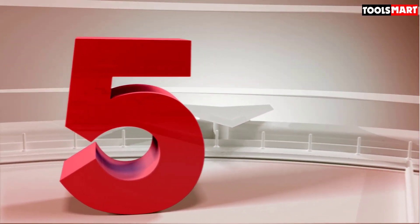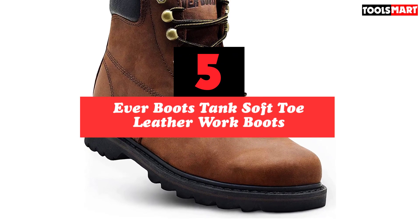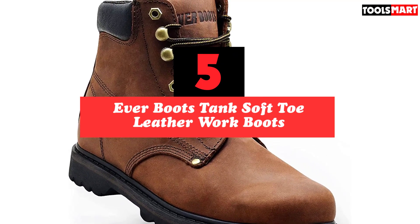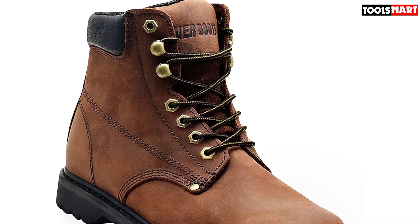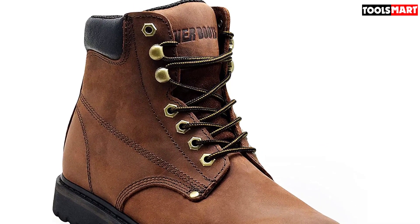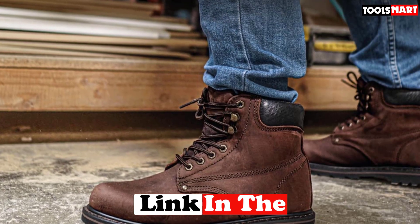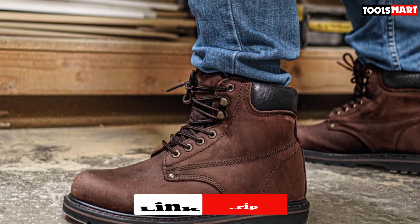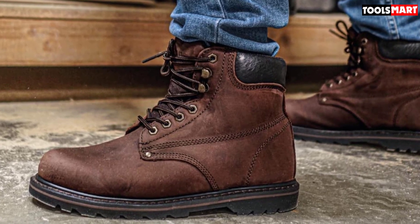The fifth product on our list is the Everboots Tank Soft Toe Leather Work Boots. This budget men's work boot is an industrial construction site go-to. Its key features include Goodyear Welt construction for utmost durability and soft nubuck leather that's easy to break in. With more than 14,000 overwhelmingly positive Amazon ratings, including 10,000 five-star ratings, this is a well-trusted boot.